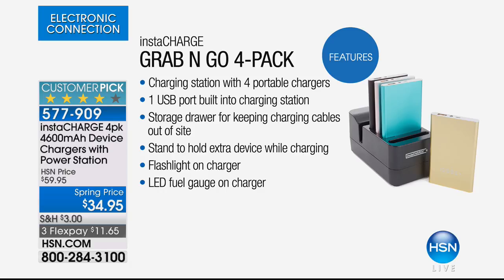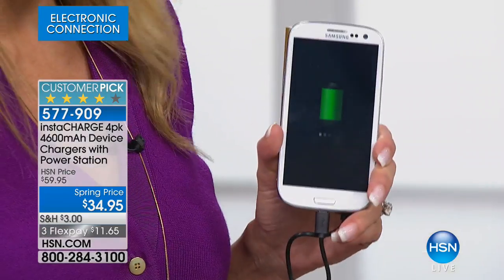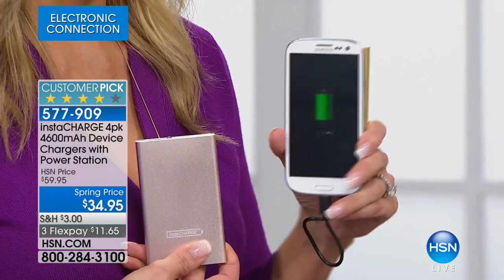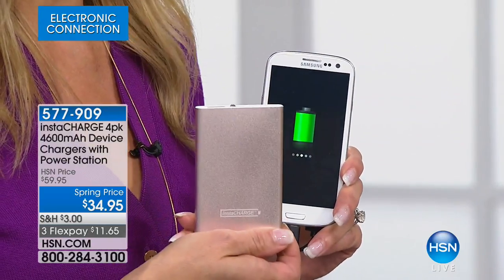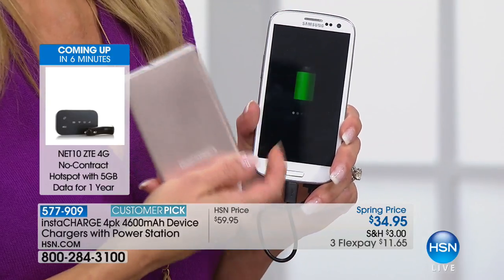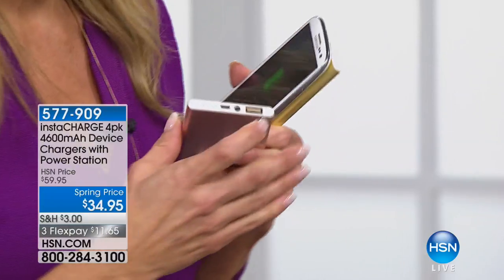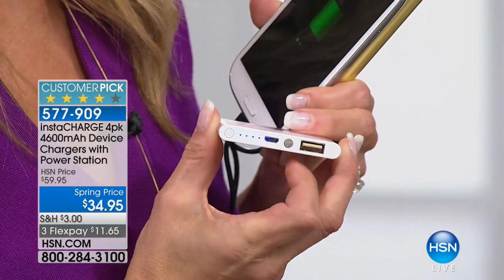$34.95 and three flex payments on this — $11.65 per payment. I love the fact that these have a lot of power. Even with tablets, something this small would have maybe turned it on for about two minutes before. And do we ever just talk for two minutes? We never want to hear 'done again.' We want it fully charged. These are each 4,600 milliamps. The average smartphone takes about 3,400 milliamps — you have 4,600. So that means your phone can go from completely dead to completely full by just plugging it into this unit.